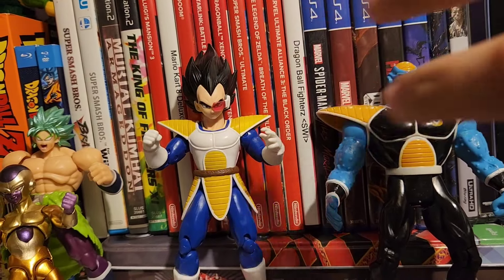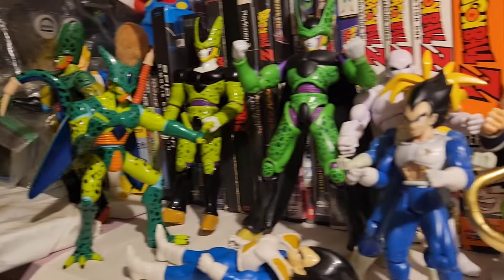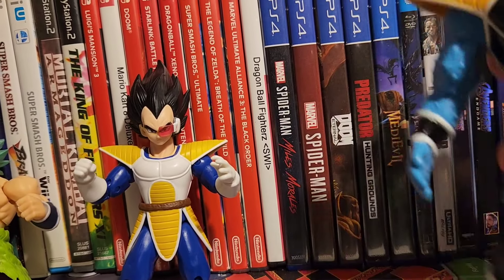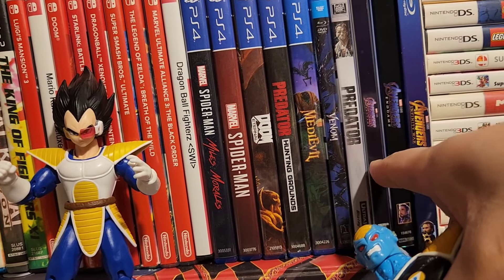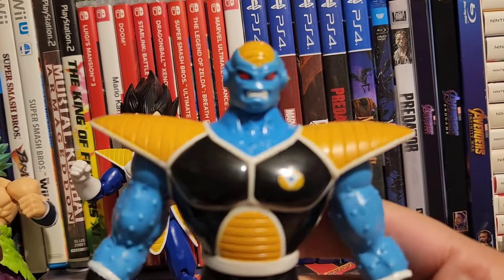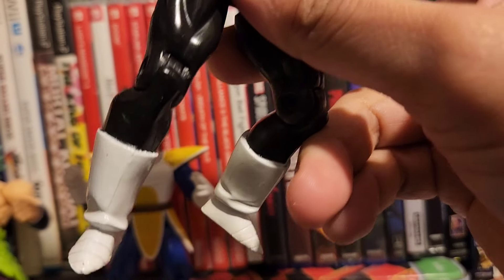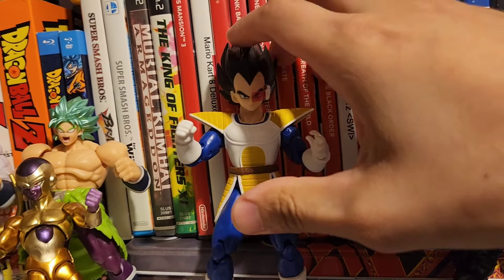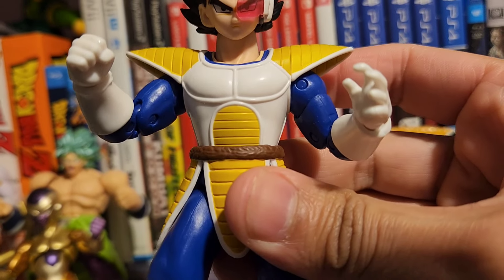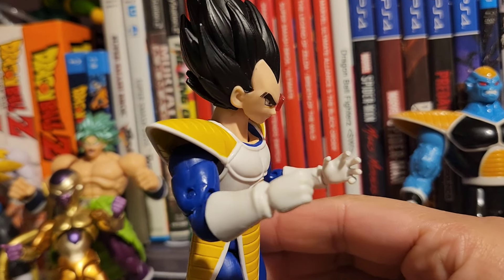Now we have the Dragon Ball Z section. Look at all these Dragon Ball Z figures — I want to expand my collection. I also have some PS4 games back here, movies and Nintendo Switch games, which I don't even play. But here's my Birder from Dragon Ball Z. And my Vegeta — my all-time favorite Vegeta design. Looks really, really nice — that Saiyan armor he has.